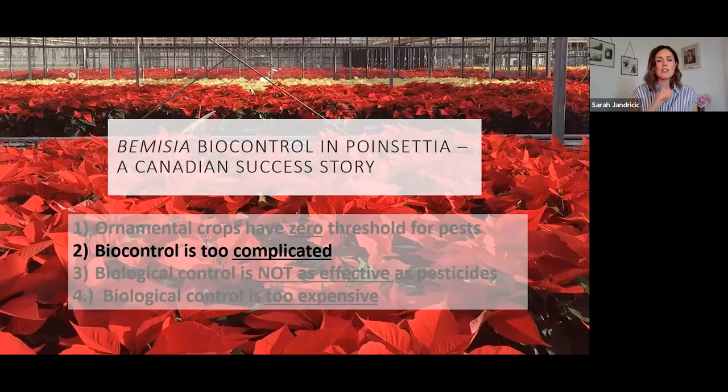Having busted that first myth, we're onto whether biocontrol is too complicated. I would totally agree with this if you've never done biocontrol and you're looking at a crop with a big pest complex — think about cut gerbera: thrips, aphids, whitefly, spider mite, mealybug, and you have to think about all the different natural enemies and how each pesticide affects the biocontrol program for each pest. But poinsettia is actually the gateway drug into biocontrol in Canada, because it's a pretty simple pest complex. You really just have whitefly and occasionally Lewis mite or fungus gnats, which are both pretty easy to control. Whitefly is really your number one pest.